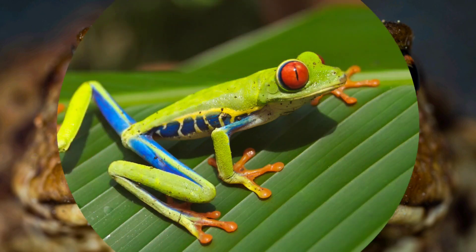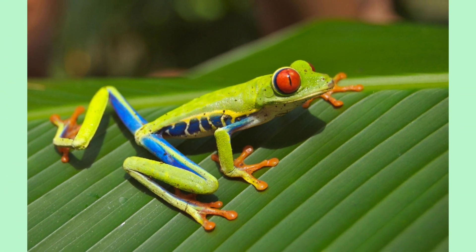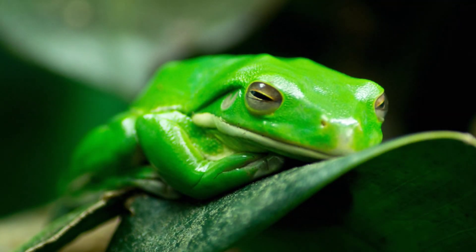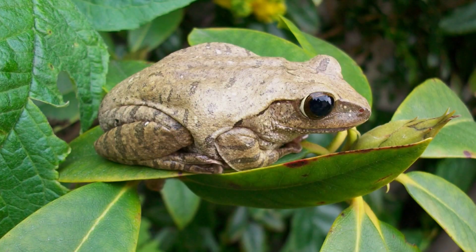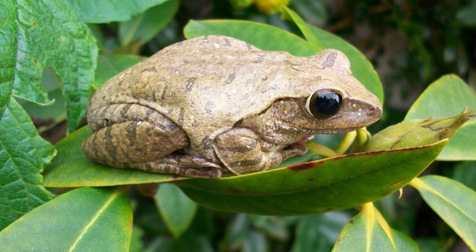Frogs play a crucial role in their ecosystems. They help control insect populations, serve as a food source for other animals, and are indicators of environmental health. There are thousands of species of frogs worldwide, ranging from tiny tree frogs to large bullfrogs. Each species has its own unique characteristics and adaptations.